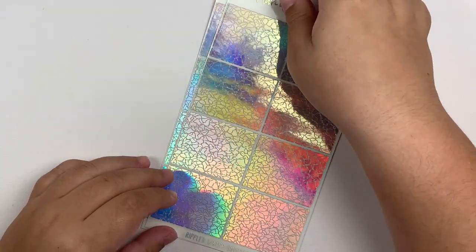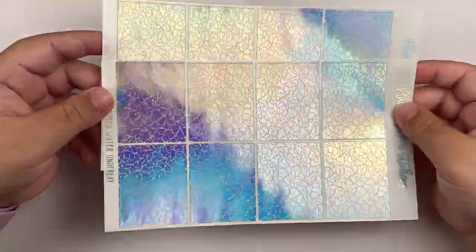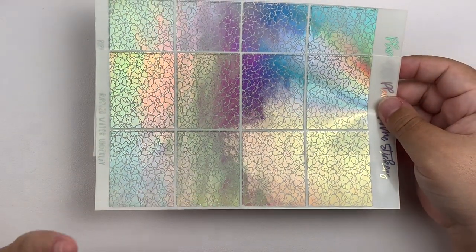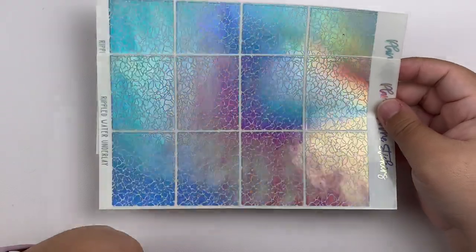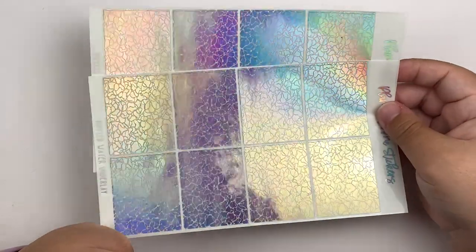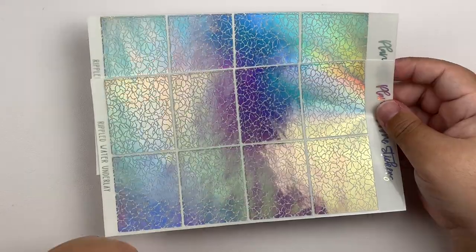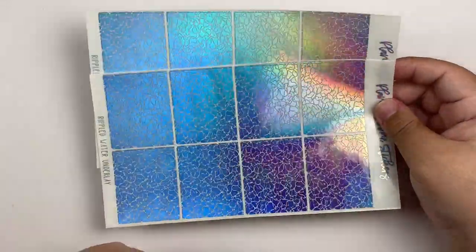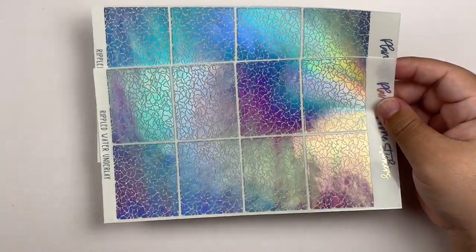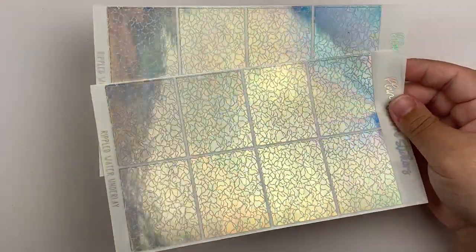The only other thing I picked up were these rippled water underlays in holo. I have about a million kits I could use these with this summer, but I'm trying to resist picking them up in every foil color because these are probably my favorite underlays ever — they are perfection. I picked them up in holo to go with one specific kit, but I'm definitely going to go back and get more. Look at that holo. Stunning. That is it for my order from Plan With Me Stickers.